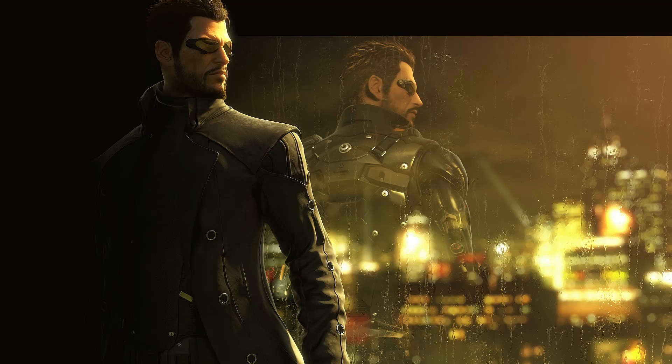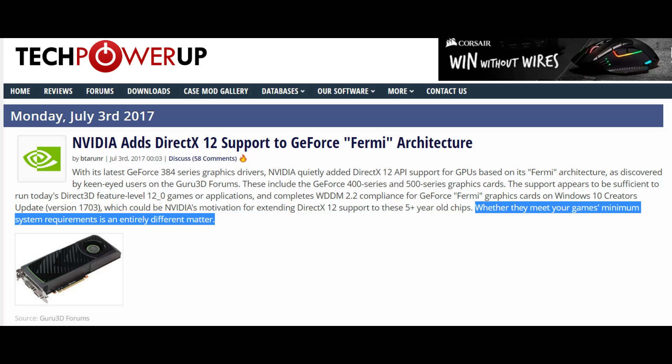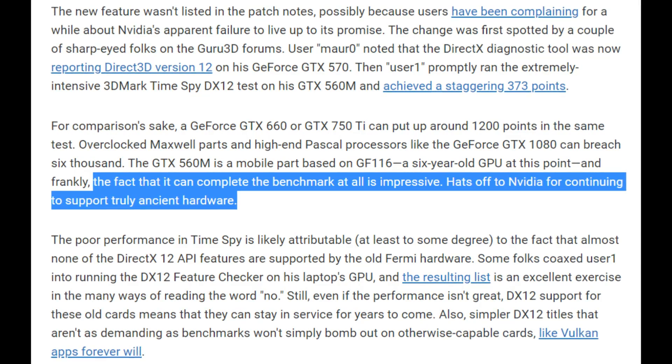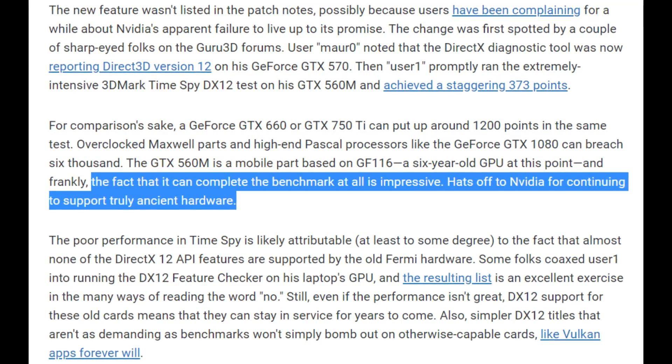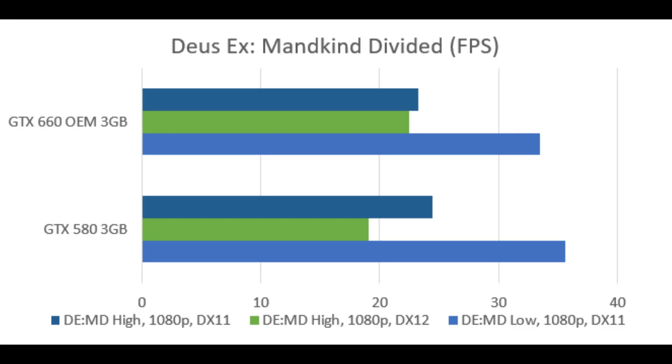The last game is Deus Ex: Mankind Divided, and in this game we have another slight win for the 580, unless you're doing DX12. I can't say this enough: DX12 support was clearly added to Fermi because Nvidia said they would, and I think they kind of regretted it. Adding DX12 support means many games coming out now don't have DX11 support — you can technically run the games on the 580 — but DX12 support does not increase performance. It only hurts performance with both cards.